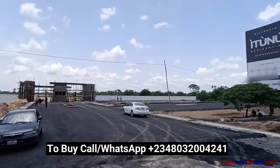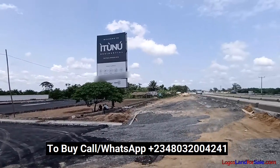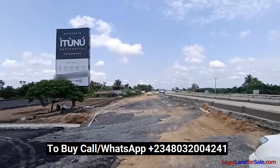So if you haven't keyed into this estate, get started. Come and key into this estate for very high returns on your investment.